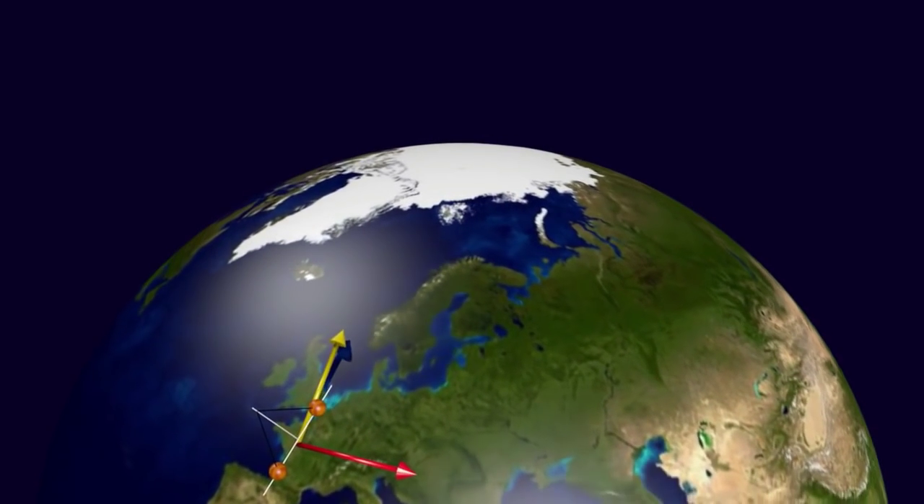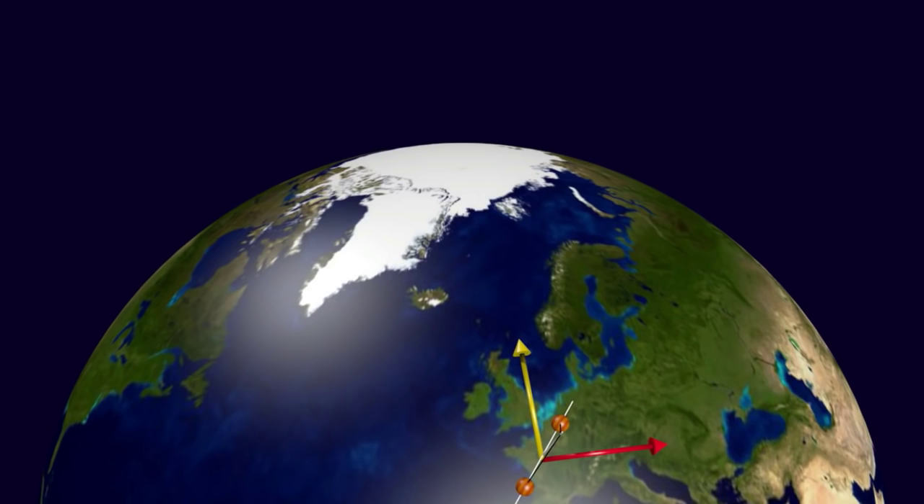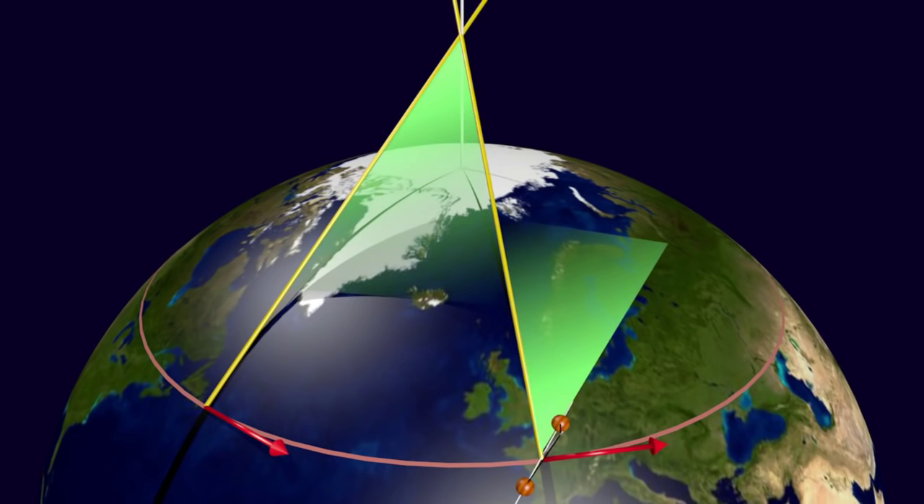As the Earth rotates to the east, the pendulum wants to stay in the direction it was originally swung, and the North Pole is still pointing north. If you measure the angular difference between the first and second point — shown in green — you'll find that the angular speed is proportional to the sine of the latitude. Meaning if you were kidnapped and flown to a secret location with only a Foucault's pendulum, a clock, and a calculator, you should be able to determine exactly the latitude you're at on the Earth.